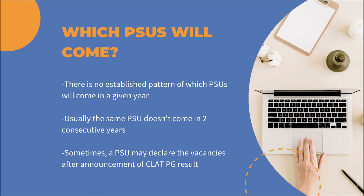Next is which PSUs will come in a given year. There is no established pattern, so there can be no clarity on this aspect. Some PSUs will advertise while registration for CLAT-PG is open, however some PSUs may advertise after the closure of registration or even five to six months after the declaration of CLAT-PG results. You can never be sure what PSU will recruit through the scorecard of any given year's CLAT-PG examination, so it's always safe to write the exam first and then wait for the vacancies.